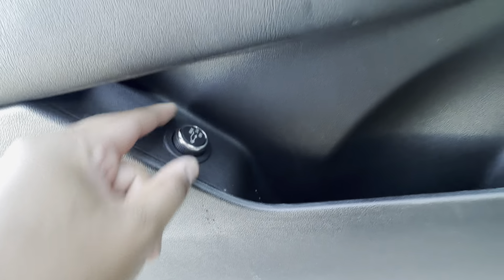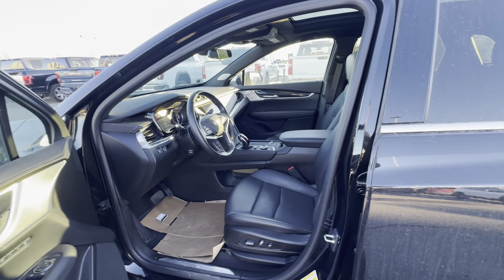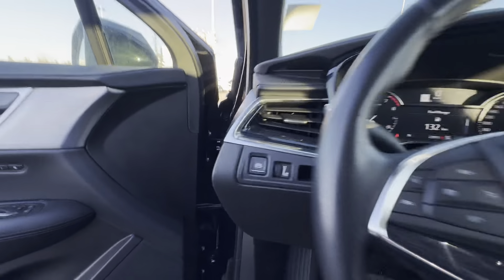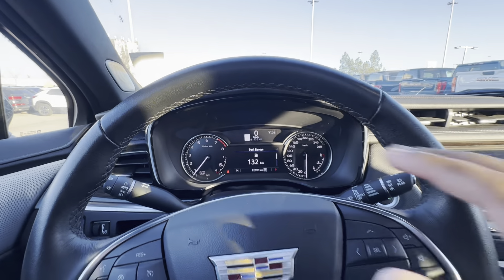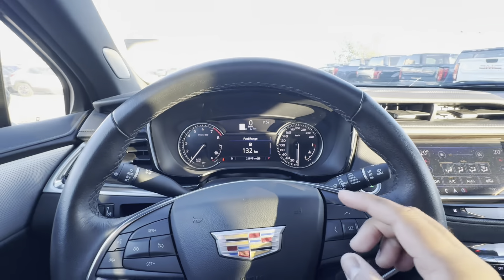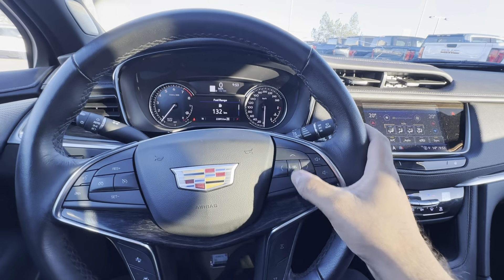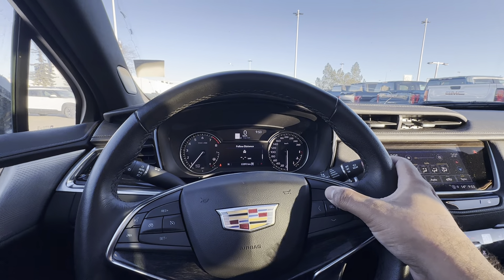Up front, you have a power driver's seat with power lumbar support. The passenger seat is also power operated. The driver's seat also has memory settings. You have a button right here with a knob to open the tailgate. What's special about this is that you can lock it out completely so it does not open, have it open all the way, or choose to put it three quarters of the way. This is especially handy if you have a low ceiling in your garage and you're worried about the power liftgate lifting into the ceiling and damaging it.